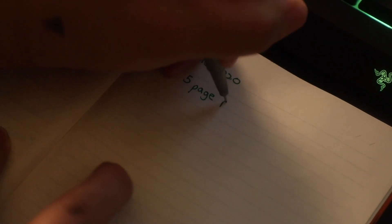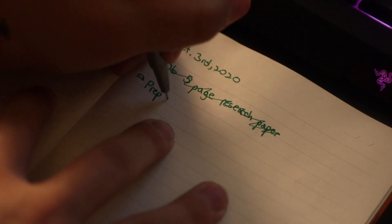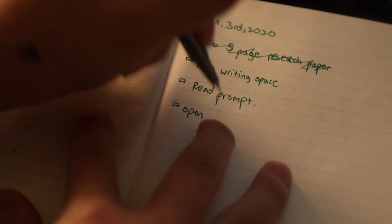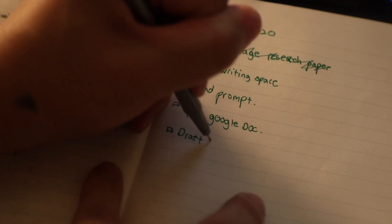Instead of writing 'do five-page research paper' on your to-do list, I would write: prep writing space, read prompt, open Google Docs, research sources, draft intro for 30 minutes, etc. Break big to-do's into smaller tasks. It makes everything so, so much easier.